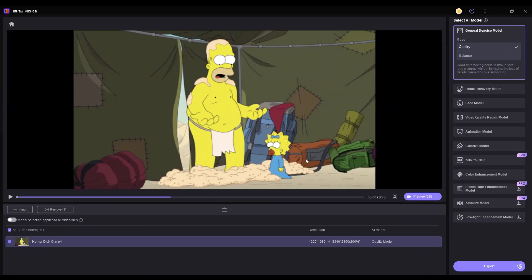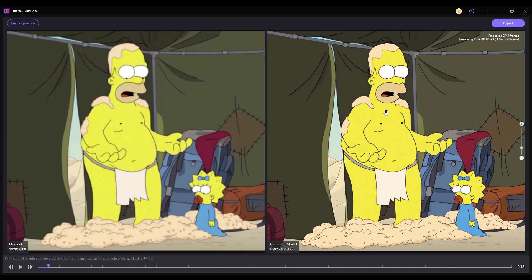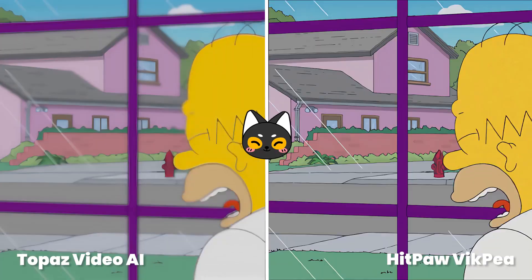Next, let's compare the restoration effects on cartoon videos. Comparing the two results, it's clear that HitPaw VICP is undoubtedly the best choice.